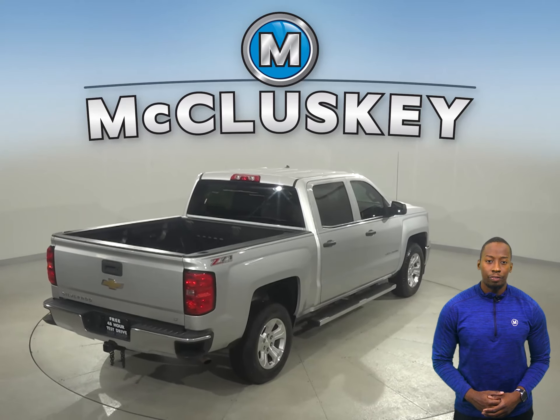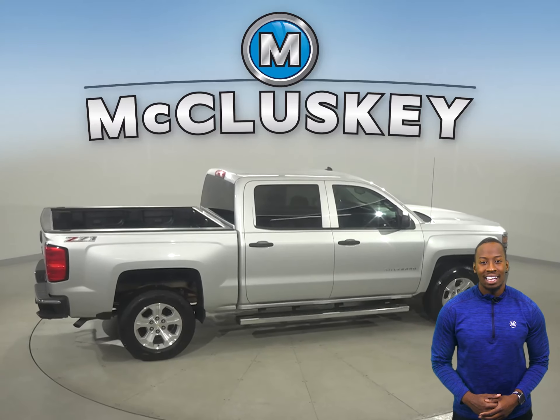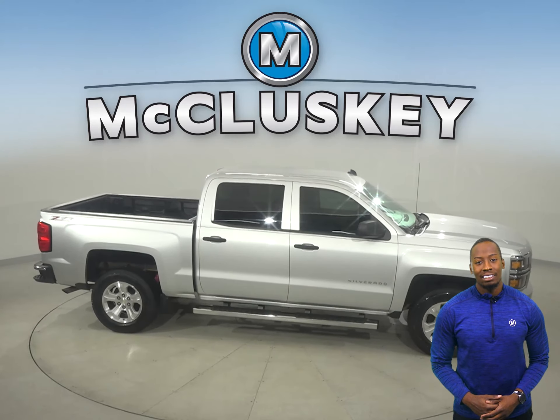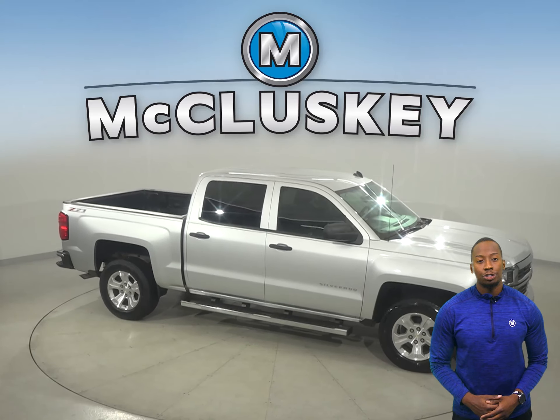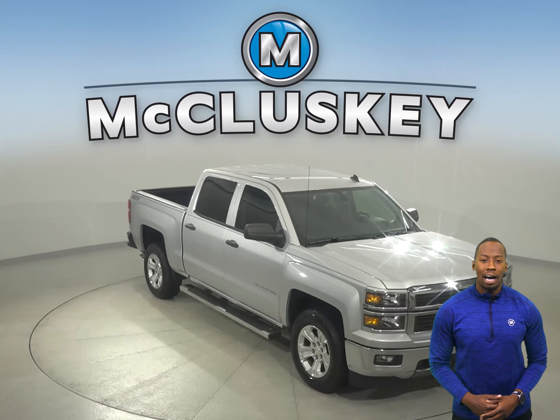This Silverado is built for comfort and ease. It's passed our rigorous 172-point inspection and is more than ready to hit the road. There's barely 87,000 miles on the odometer, so this truck qualifies for our free lifetime mechanical protection, unlimited miles and years.